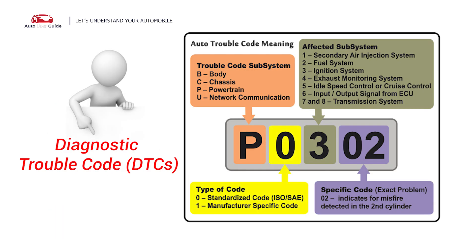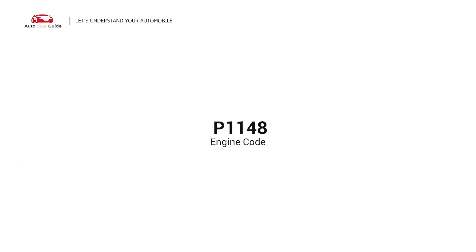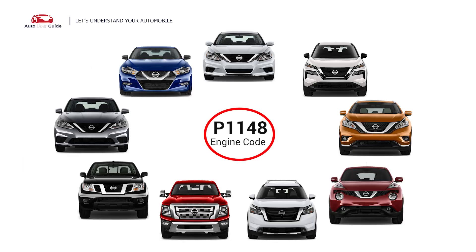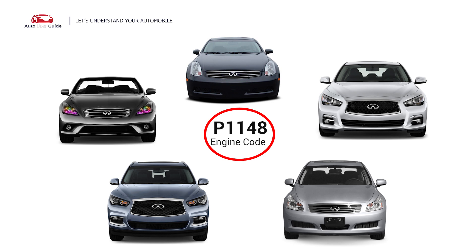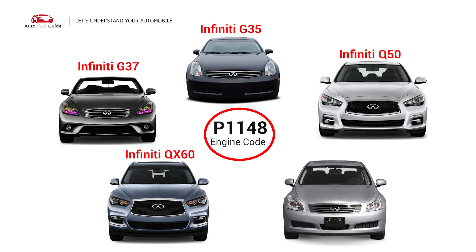Each DTC code corresponds to a specific issue in your vehicle. Mostly, this engine code occurs in Nissan models: Altima, Maxima, Rogue, Sentra, Murano, Frontier, Pathfinder, Juke, and Titan — and also in Infiniti vehicles: Infiniti G35, G37, Q50, QX60, and M35.